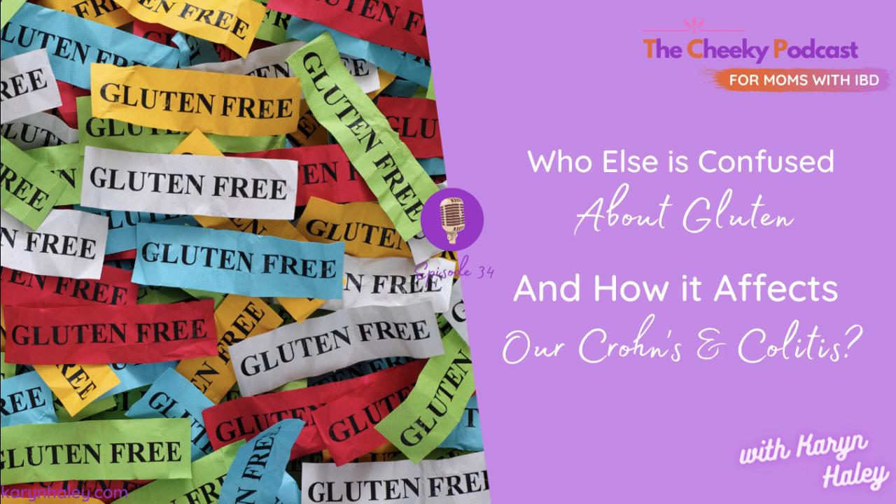One last thing I want to say about step two: just because you read a food label and it didn't contain gluten a month ago, that doesn't mean you can always trust what's on the ingredient list a month later. From time to time, food manufacturers change their ingredients. Be on the lookout for changes like that while reading food labels. It's happened to me several times where a product I loved changed ingredients and was no longer safe for me.